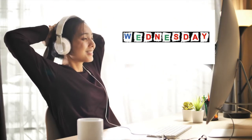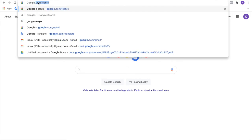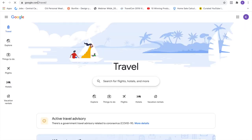Keep in mind that you will find the best airfares on a Tuesday or a Wednesday. Let's go to google.com/travel and we will be on our way with a virtual travel agent at our fingertips. Google Travel is not just for flights — you can explore, find things to do, get your flight, book a hotel, and now you can book a vacation rental property as well.